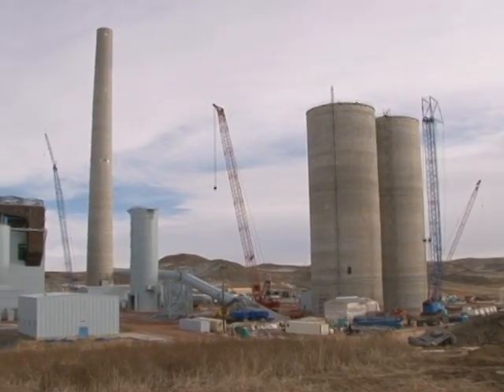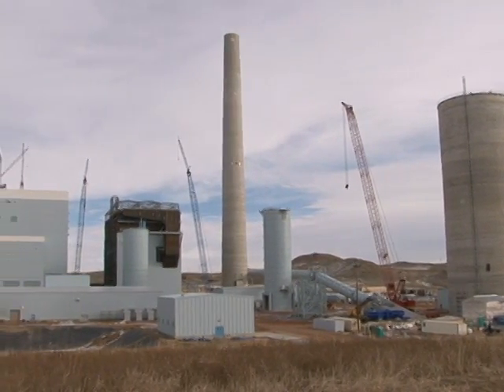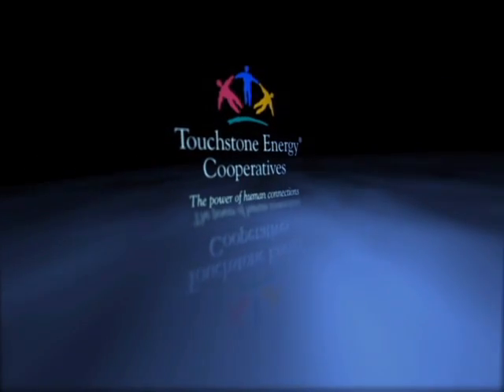The lift went fantastic. It was boring, which is what we shoot for. The chimney stack is now 95% complete. Pullman Power just needs to weld the rain cap in place and finish the electrical work. At the Dry Fork Station, I'm Andrea Blowers for Basin Electric.